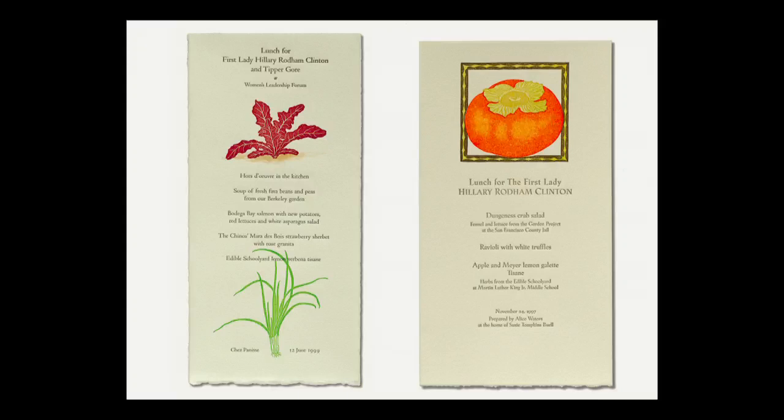These two were for then-First Lady Hillary Clinton. Trying not to be intimidated, I went the absolute opposite way and made something very, very simple. The one on the left was a lunch where they were trying to gather as many ingredients as they could from the Edible Schoolyard in Berkeley, to impress upon the First Lady the beautiful food that could come from these school garden projects.